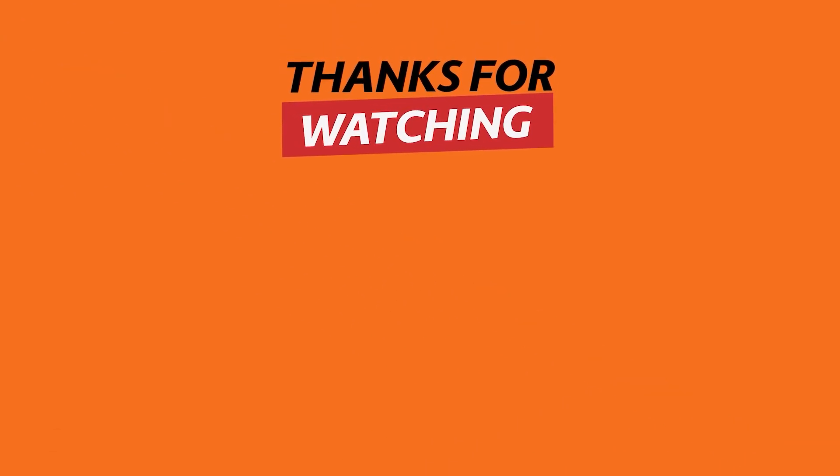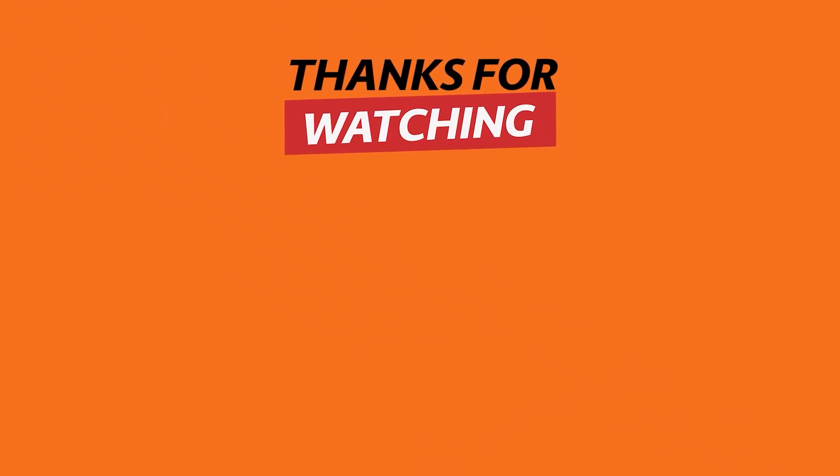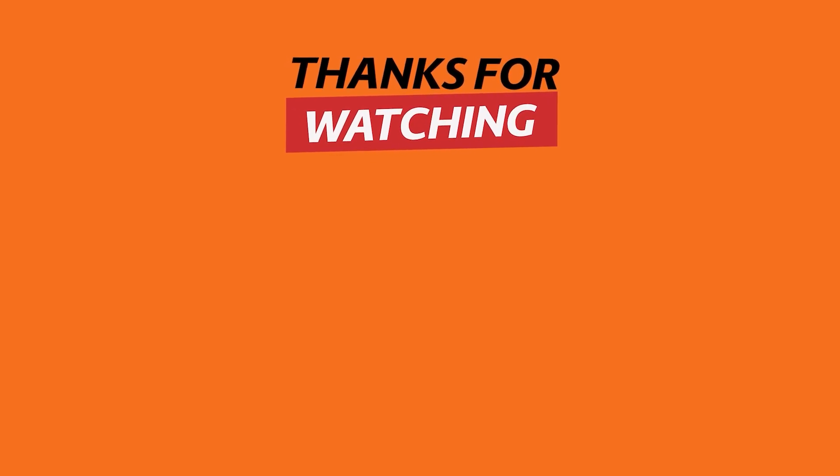If you find these technological inventions useful, remember to hit the like button and subscribe to see more content. Share your thoughts about these inventions in the comments section below. See you next time.